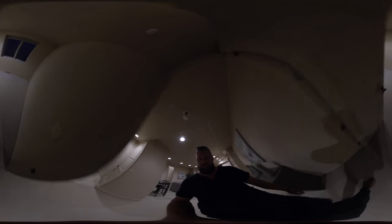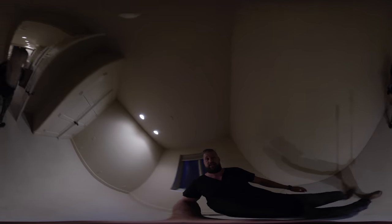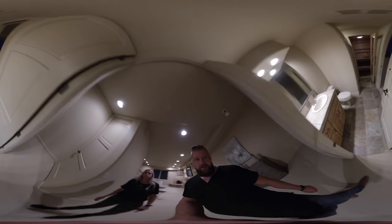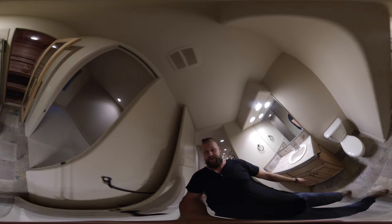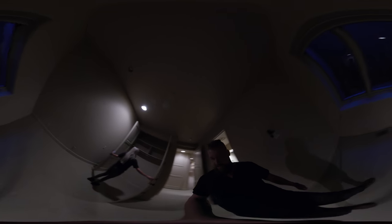There are two more bedrooms on this level. One room is currently empty but has a closet. The highlight of this house is the sauna — it'll fit a couple of people; it's not incredibly big but it's a really neat touch. There's a walk-in shower right outside of the sauna, and it's attached to the bedroom.